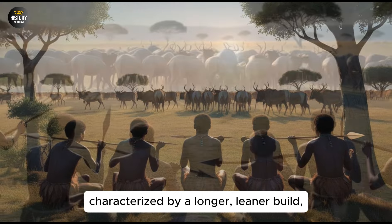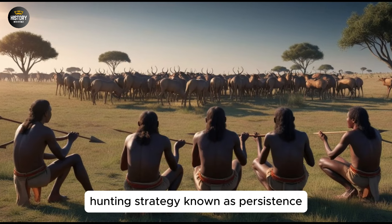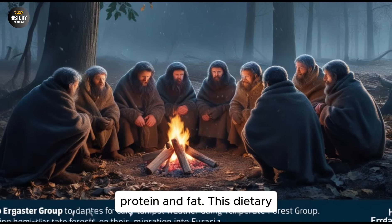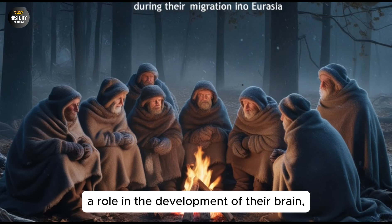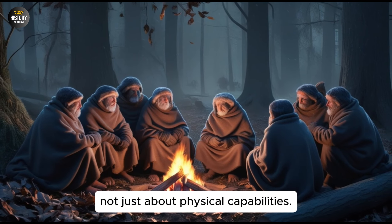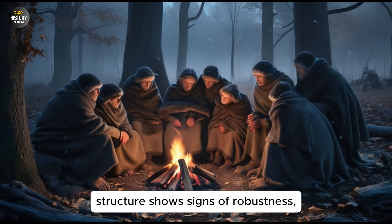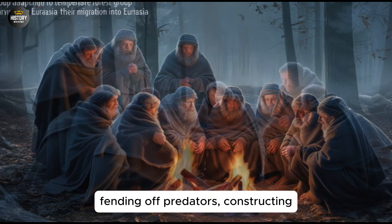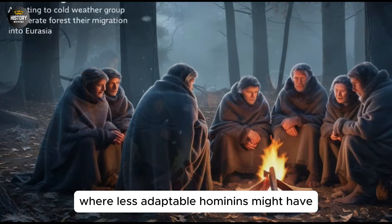Their body shape, characterized by a longer, leaner build, was well-suited for distance running and walking. This would have allowed them to chase down prey over long distances, a hunting strategy known as persistence hunting. By using their endurance to exhaust their prey, Homo Ergaster could secure meat, which was a rich source of protein and fat. This dietary shift provided them with the energy needed to sustain their active lifestyle and long-distance travels. It also played a role in the development of their brain, as the consumption of nutrient-dense foods supported cognitive growth. Homo Ergaster's increased mobility was not just about physical capabilities — it was also about their ability to adapt to new environments as they moved across the African continent. Their skeletal structure shows signs of robustness, indicating that they were well-adapted to a physically demanding lifestyle. This strength would have been essential for fending off predators, constructing shelters, and foraging for food over extended areas. As a result, Homo Ergaster could thrive in regions where less adaptable hominins might have struggled to survive.